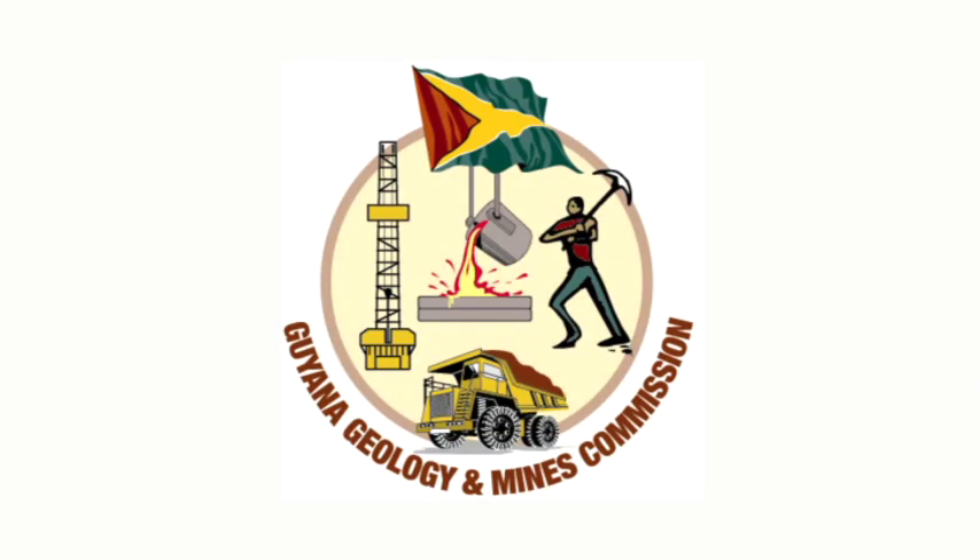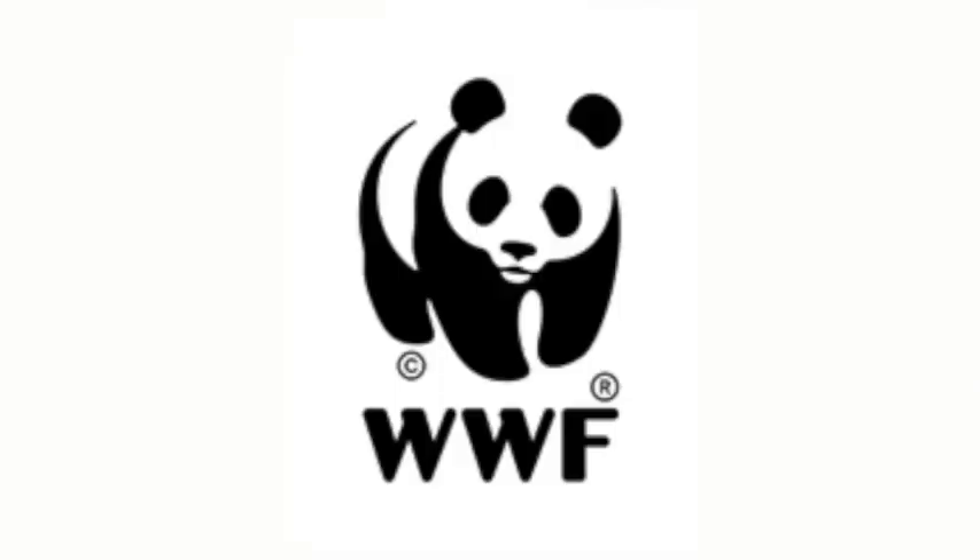Take a look at these systems today. A message from the Guyana Geology and Mines Commission, in collaboration with the World Wildlife Fund, Guyana.